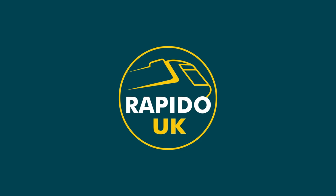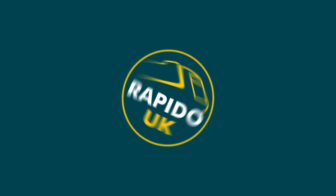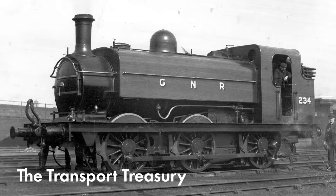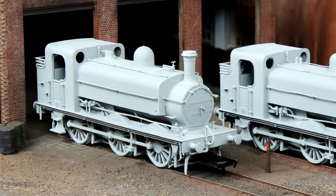Saddle up, because the next few locos are saddle tanks. Keeping with the Great Northern theme, we thought that a shunting loco was what was missing from the modern ready-to-run range. So here's the answer: the LNER J52-2, also known as the Great Northern J13 class. Introduced by Henry Ivatt in 1897, these chunky shunters were seen the length and breadth of the GNR network, from North London to the northeast of England.